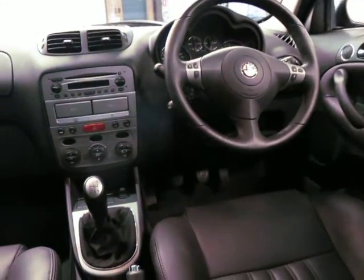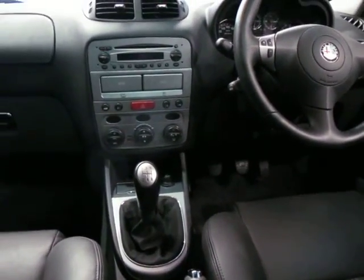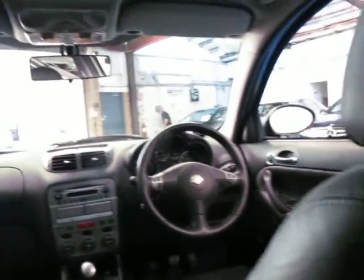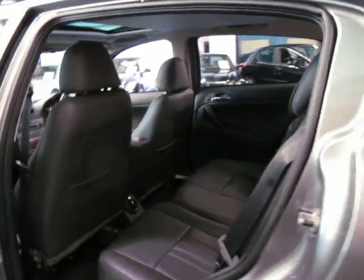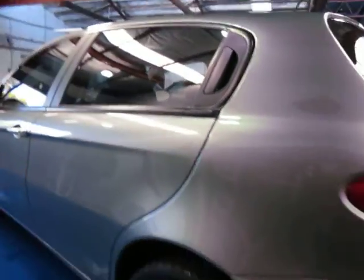They've got a very good sound system. All Alfa Romeos since the late 90s have had a great sound system. I think personally the manual is a far better option than your Selespeed automatic. So if you are looking for a 147 and you just want to spend that little bit extra to get yourself a really, really good car, I think this car would have to be it.